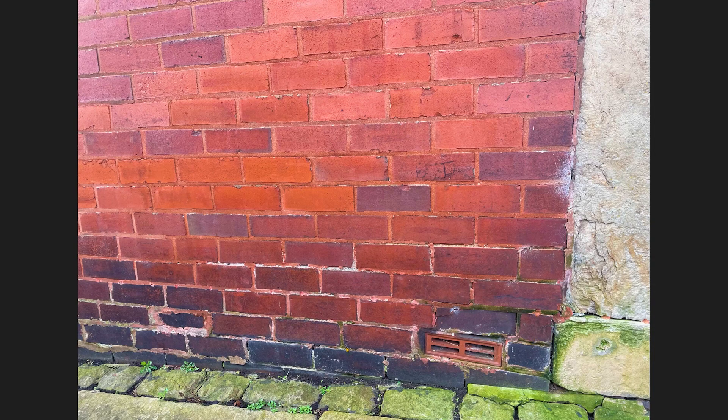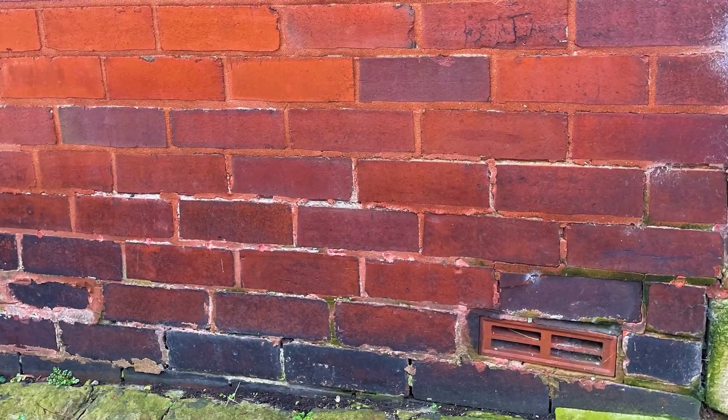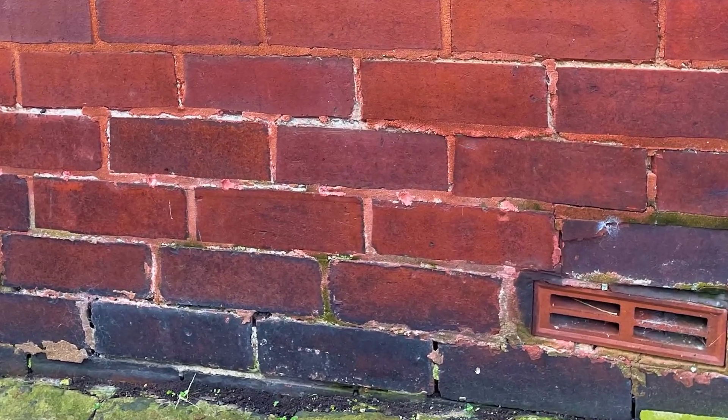I don't see a damp proof course in here. The damp proof course you would normally see around about the air brick level — just along there — but I can't see anything at all in the way of a damp proof course. So we'll assume it hasn't got one, and we'll assume those engineering bricks are doing a great job anyway.